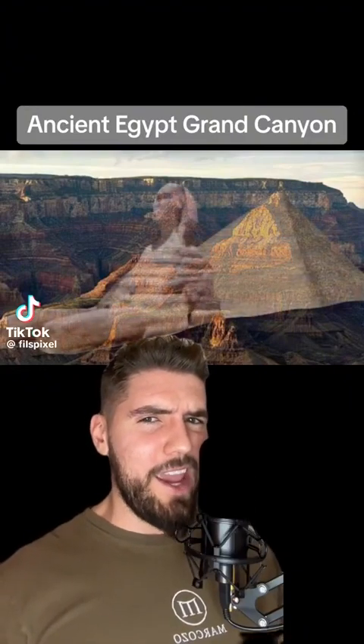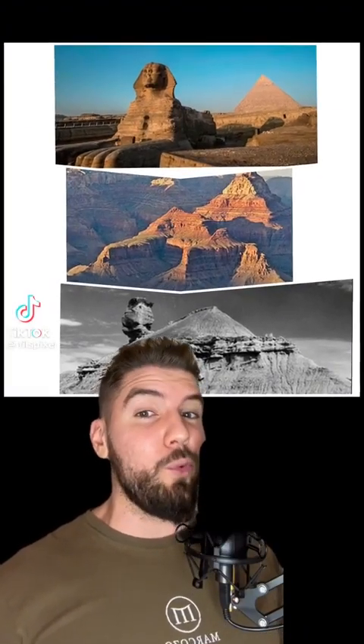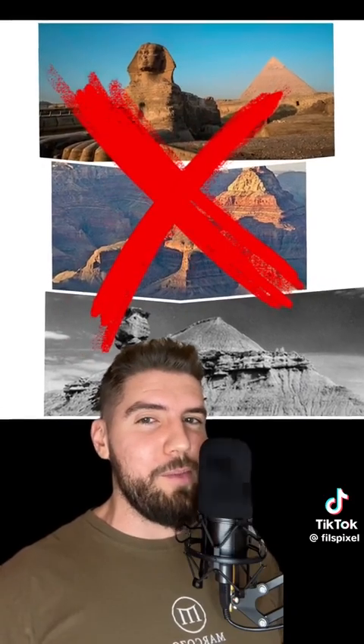Ancient Egyptian tombs inside the Grand Canyon? That's what an explorer found right before the government closed the area off from the public.